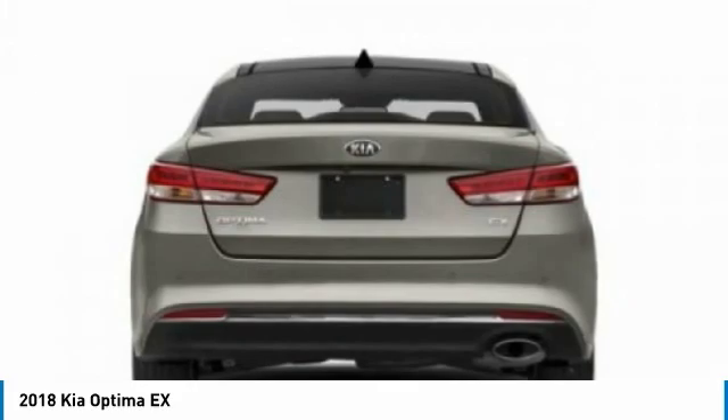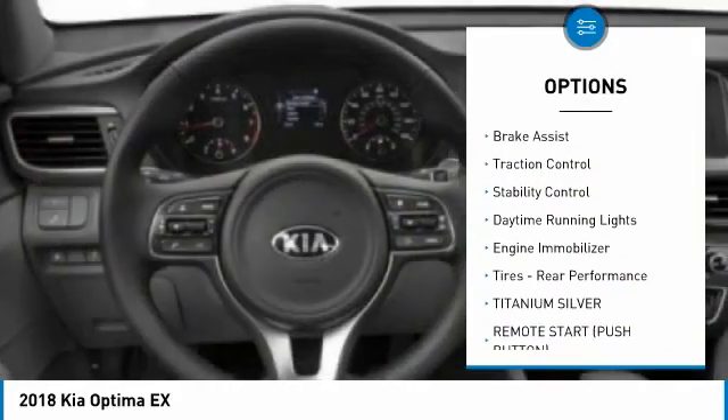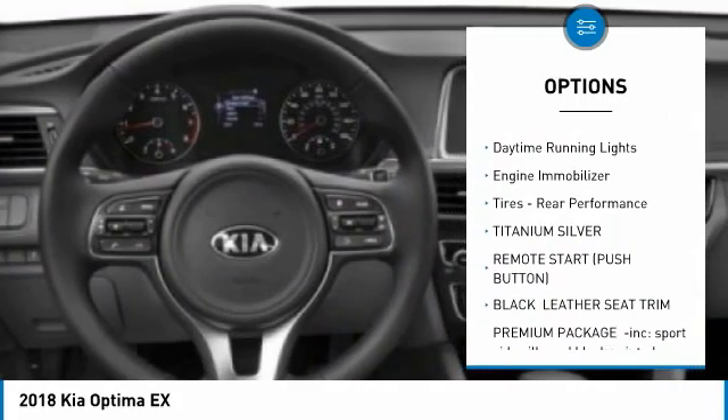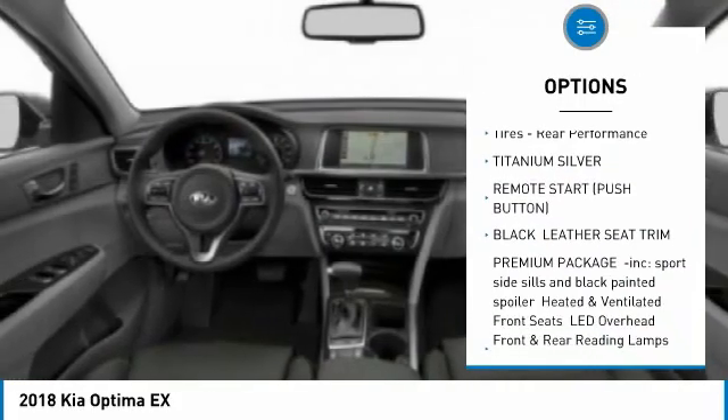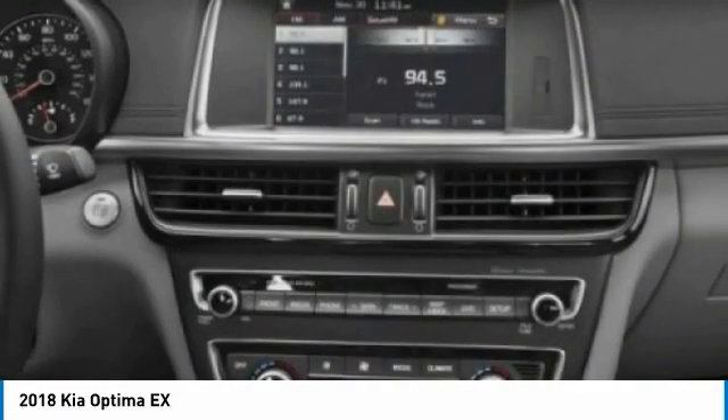Here are some of this vehicle's great options: tire pressure monitor, blind spot monitor, heated mirrors, aluminum wheels, brake assist, traction control, stability control, daytime running lights, engine immobilizer, tires, rear performance.